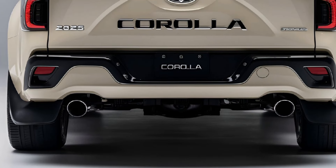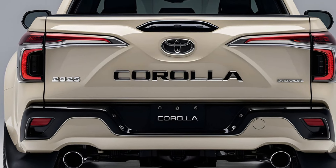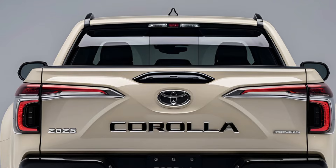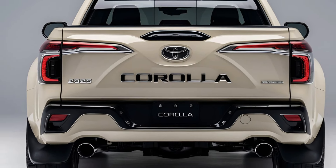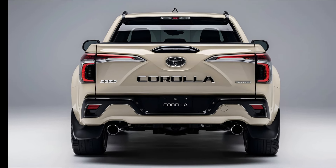In summary, the 2025 Toyota Corolla Pickup Truck is a remarkable addition to the compact pickup market. With its stylish design, strong performance, comfortable interior, advanced safety features, and affordability, it promises to meet the needs of a diverse range of drivers.